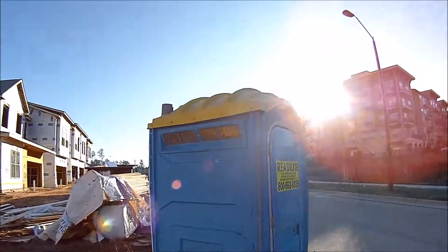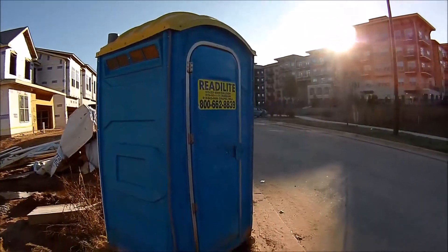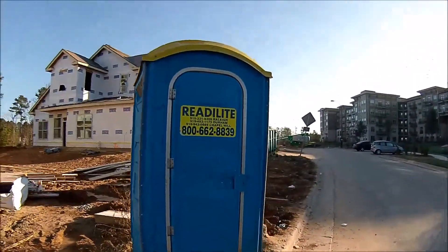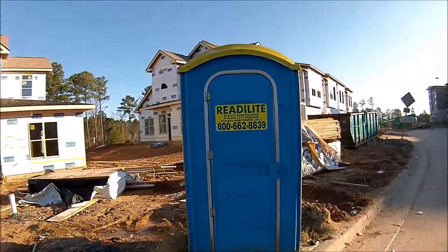Got ventilation up here on top. I'm going to rate this one poor as well — not good.